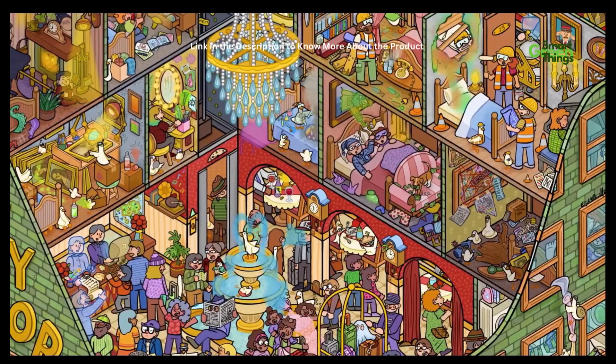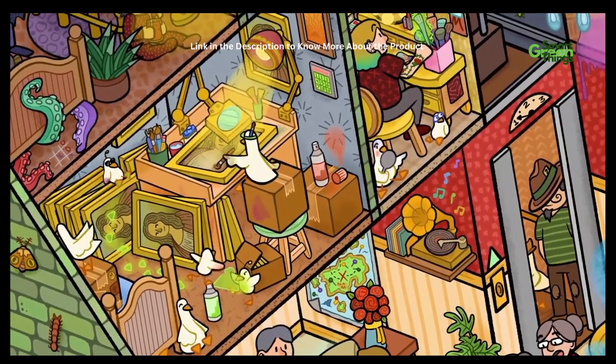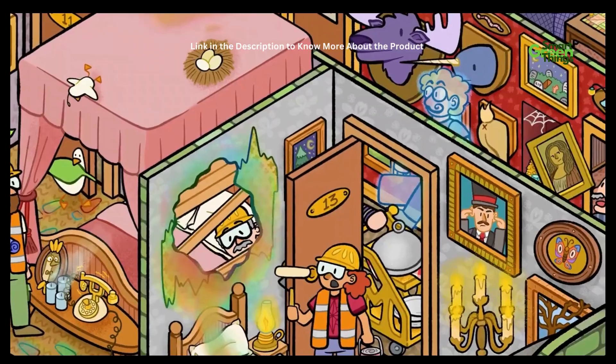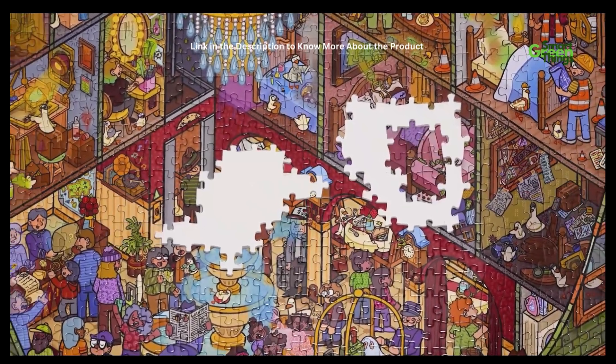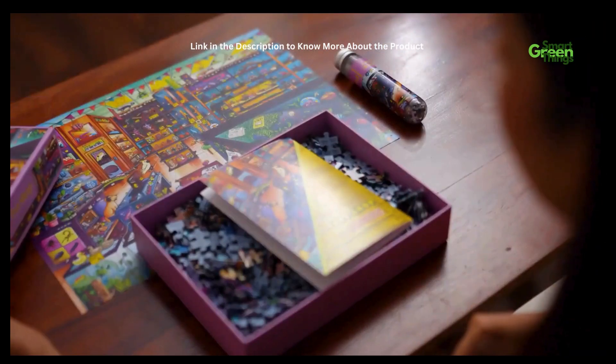Second is Mystery Manor, where each room has a mystery to solve. From forged art to the vampire room to a ghost haunting the guests, this haunted manor is a riddle waiting to be solved.